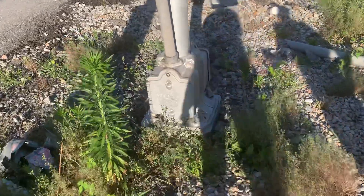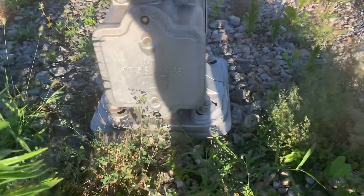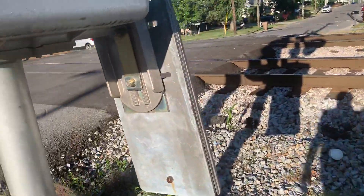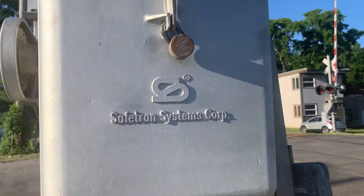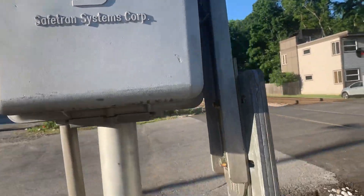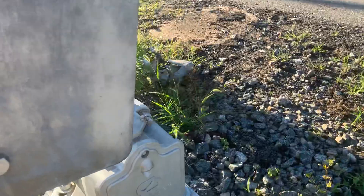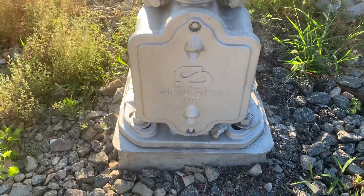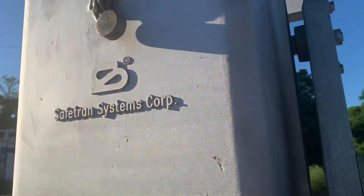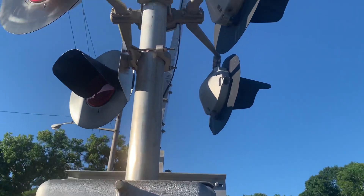Here we have the first signal. What you see has the SafeTran Bay, so that one's upside down — probably the other side is right side up. The gate mechanism is SafeTran. And there's the SafeTran Bay, which is cool. A train has passed, and these lights are SafeTran, which can be a foreign type of the first-generation LEDs.